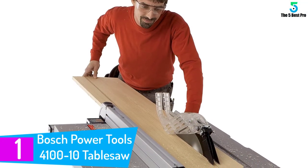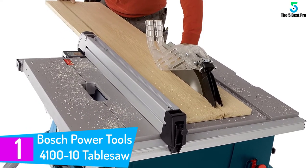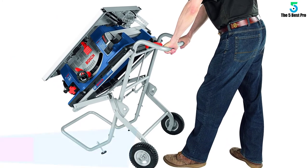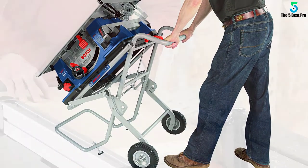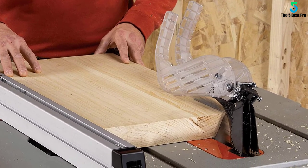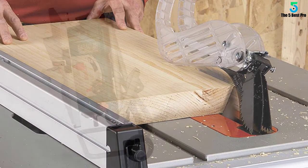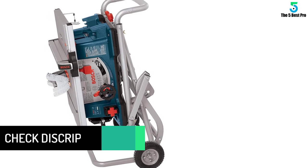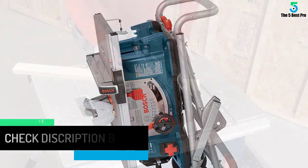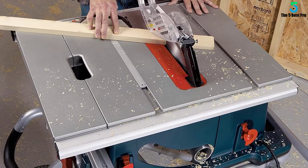At number 1: the Bosch Power Tools 4100-10 Table Saw. If you are buying a cabinet table saw for the first time, you should go with the Bosch Power Tools 4100-10. It may have fewer features compared to others on this list, but what it has is ease of use and best-in-class service. If you are a first-time user and want a good experience, do not look anywhere other than the Bosch Power Tools 4100-10 Cabinet Table Saw.